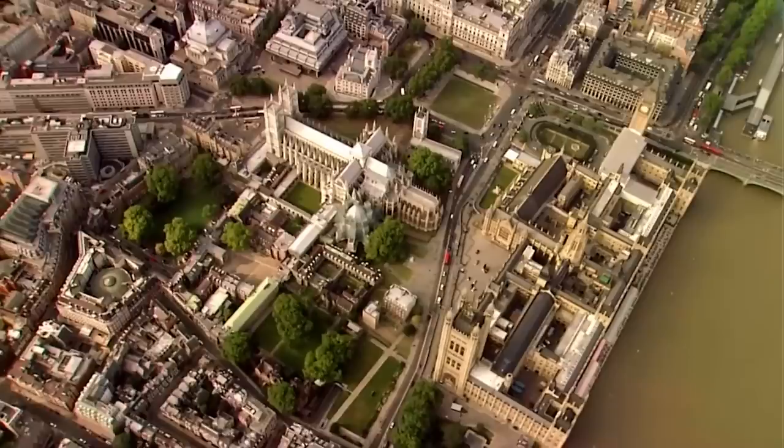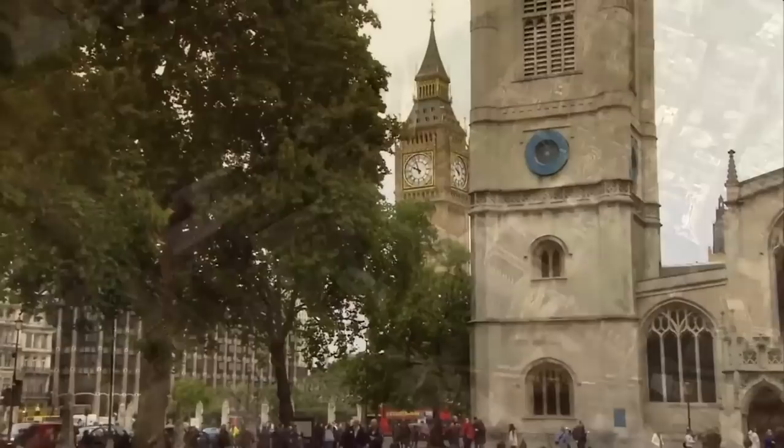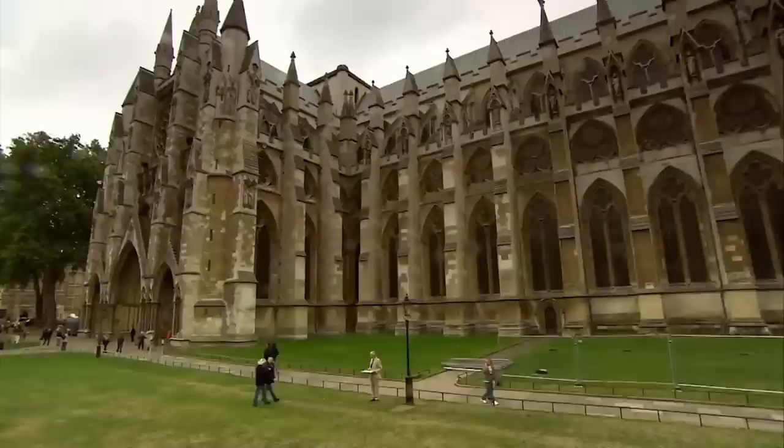Henry III began to build Westminster Abbey in 1245. It was one of the most expensive building projects of the Middle Ages and set Westminster on course to be the political centre of London. The team is looking for a sacristy — the room where they kept all the paraphernalia for church services: chalices, patens, and copes for the clergy. A really important room.